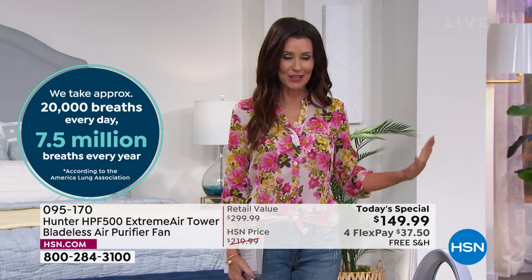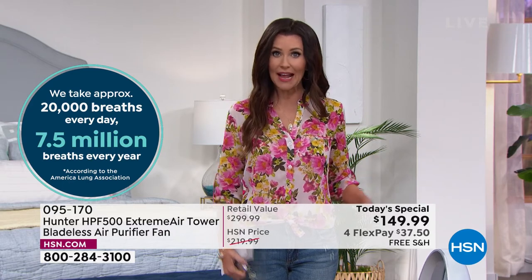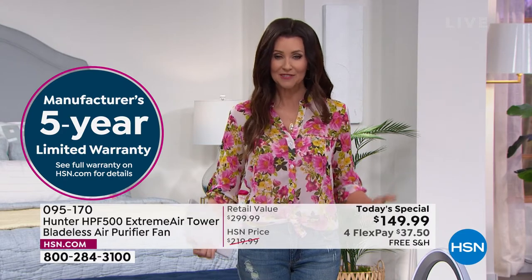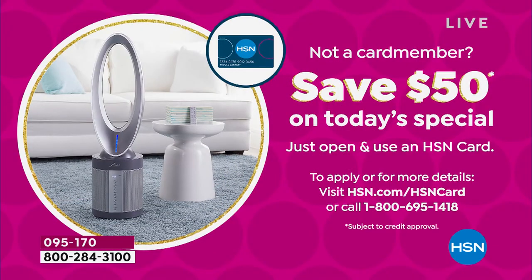This is the latest and the greatest. It's a beautiful bladeless fan. You can't get a bladeless fan for $149. Nor can you get a four-level air purifier for $149. You're getting both for $149.99. You can save an additional $50 if you apply for the HSN card, and it will be under $100 for a $349.99 bladeless fan and air purifier.